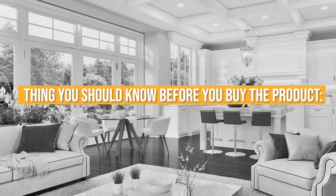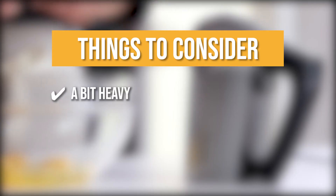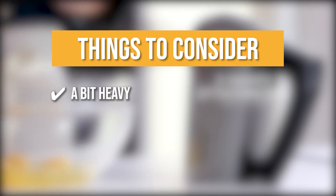Keeping all that in mind, the thing you should know before you buy the product is it's a bit heavy, so you might need some assistance to move it around.